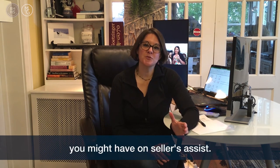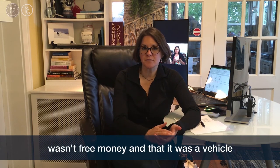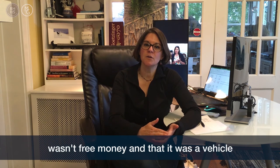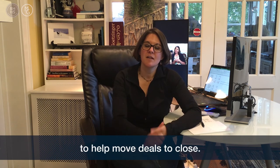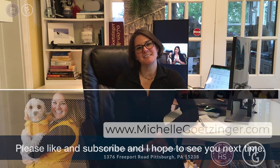I hope this cleared up some questions you might have on Seller's Assist. I wanted to make sure to drive home that it is not free money — it is a vehicle to help move deals to close. Thanks again for watching. Please like and subscribe, and I hope to see you again next time.